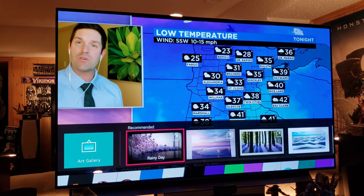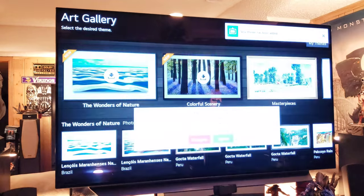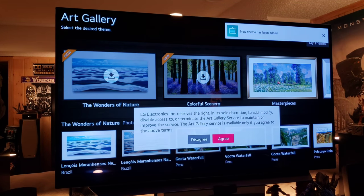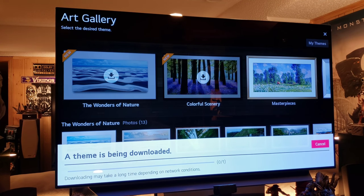There's an art gallery feature where you can put artwork and things like that on your screen. LG can also add themes so you can play nice cool backgrounds with some nice music playing as well, which is awesome — a great feature this TV offers.